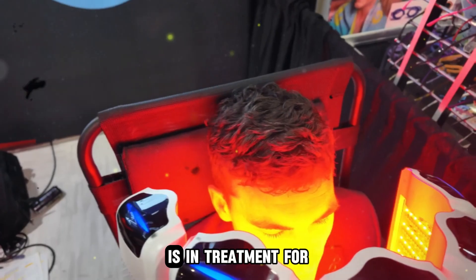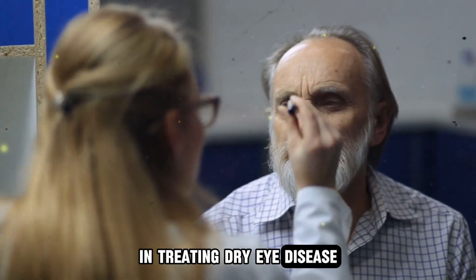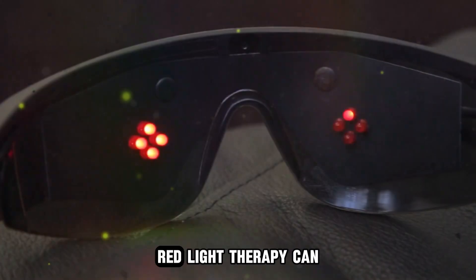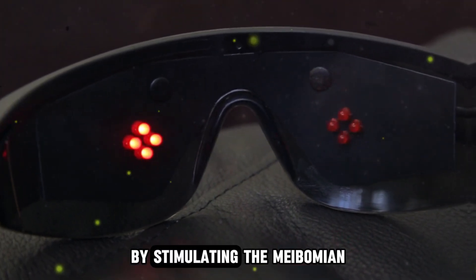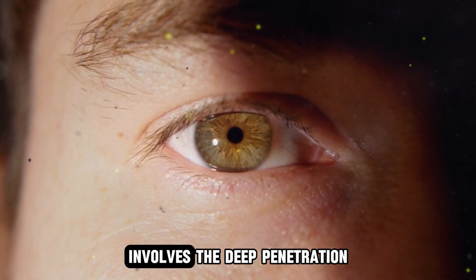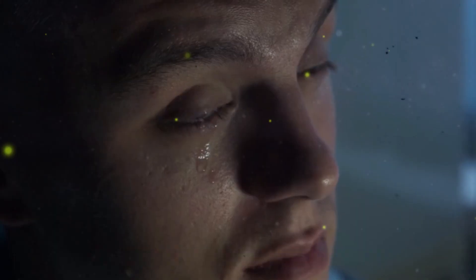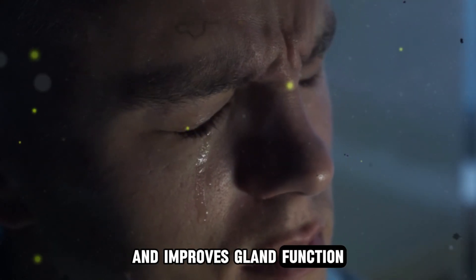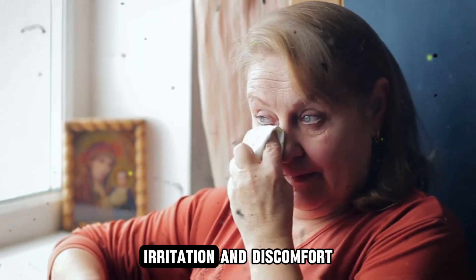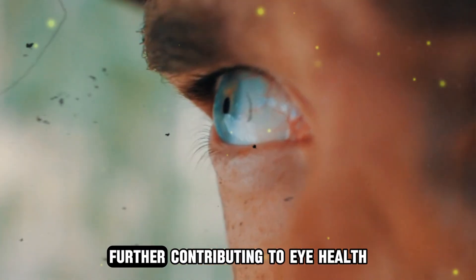Another area that red light therapy is being used is in treatment for dry eye disease. Red light therapy is being investigated for its benefits here, and can be used alone or in conjunction with other treatments such as intense pulse light therapy. Red light therapy can benefit dry eye by stimulating the meibomian glands in the eyelids, which are responsible for producing the oily layer of the tear film. The primary mechanism involves the deep penetration of red light, which stimulates the oil glands in the eyes to produce better quality oils. The therapy helps reduce inflammation and improves gland function, leading to better quality and stability of tears. This can alleviate symptoms such as dryness, irritation, and discomfort. Additionally, red light therapy promotes cellular repair and reduces oxidative stress, further contributing to eye health.